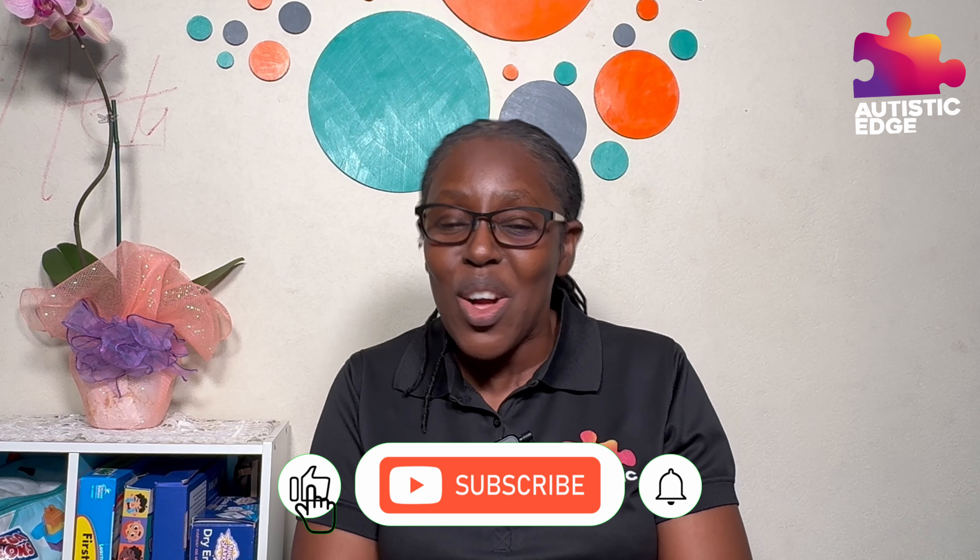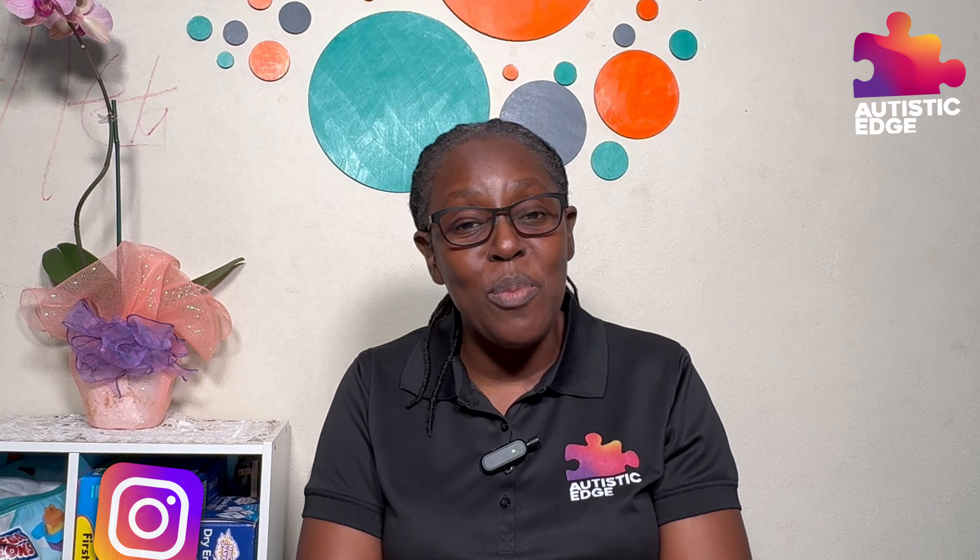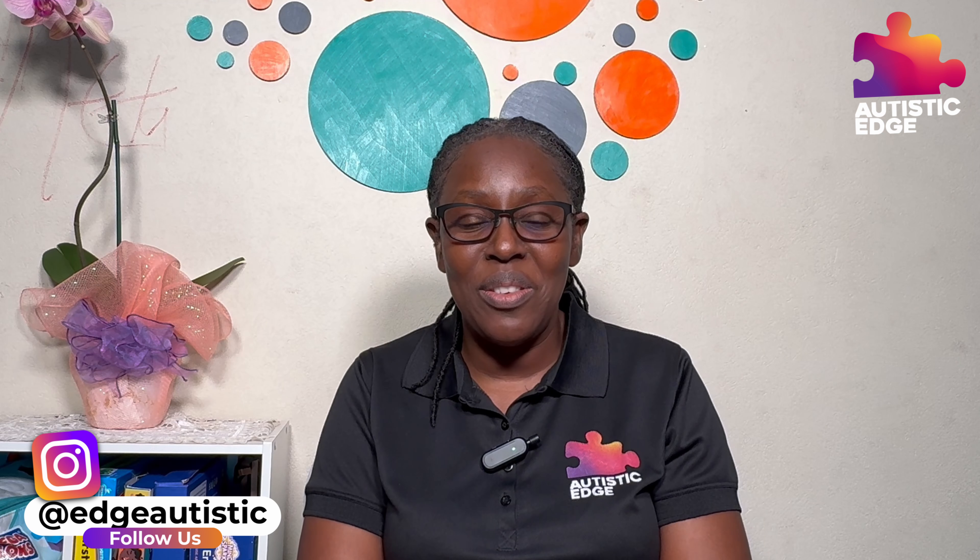Did you feel inspired by this presentation? Check out some more of our videos on creative speech therapy techniques for more out-of-the-box ideas on how we get Alexandria to start talking. Thank you once again for joining us in this another day in the life of living on Autistic Edge. Don't forget to like, comment, share, and make sure you subscribe and hit that notification bell so the next time we put out another content, you will be notified. Bye.